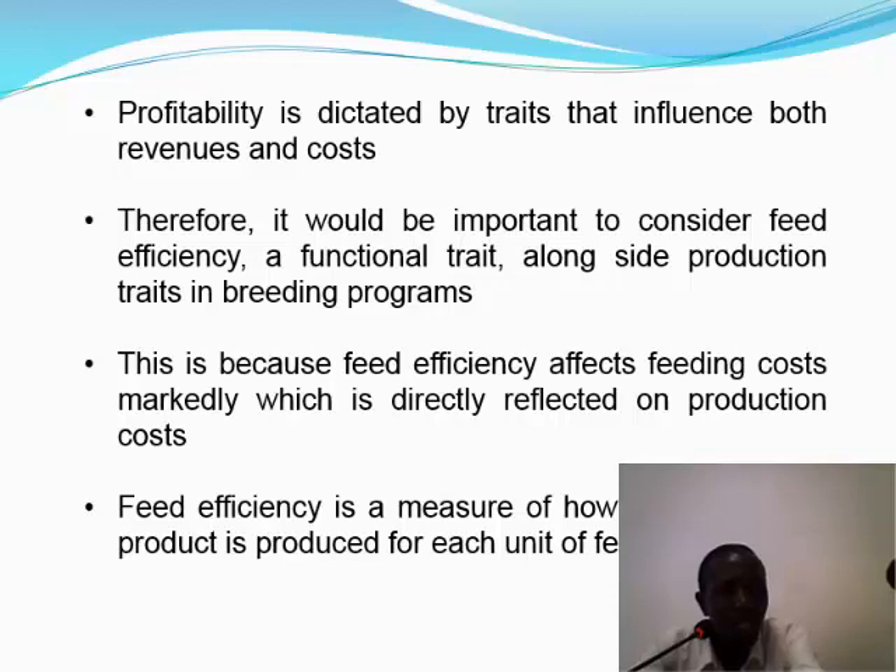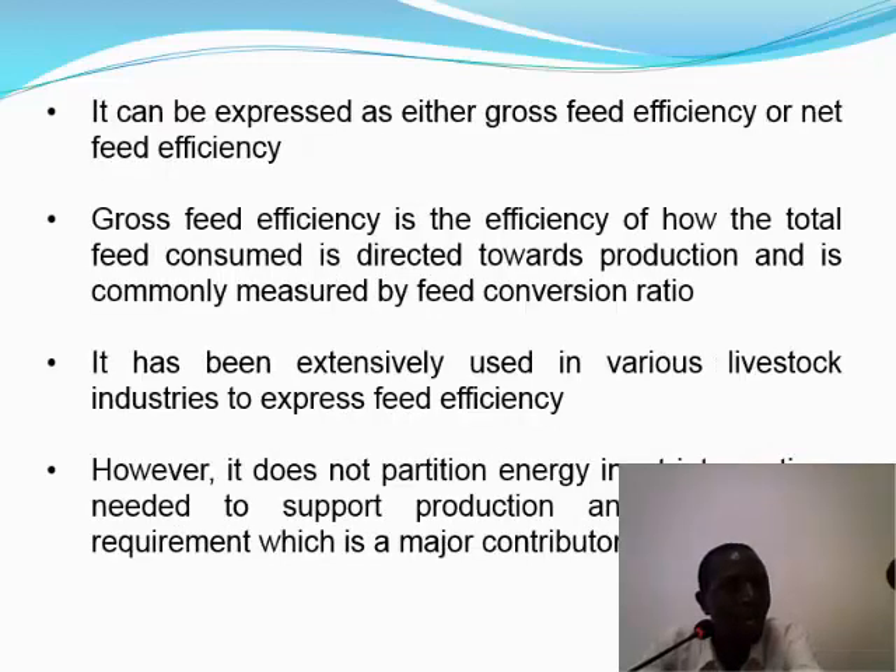We define feed efficiency in terms of how much sellable product is produced for each unit of feed consumed. It can be expressed either as gross feed efficiency or net feed efficiency. Gross feed efficiency refers to how efficiently the total feed consumed is directed towards production, and is normally measured in terms of feed conversion ratio. It has been extensively used in various livestock industries to express the efficiency of feed utilization. However, with gross feed efficiency measures, the partitioning of energy into portions needed to support functions such as production and maintenance is not captured.